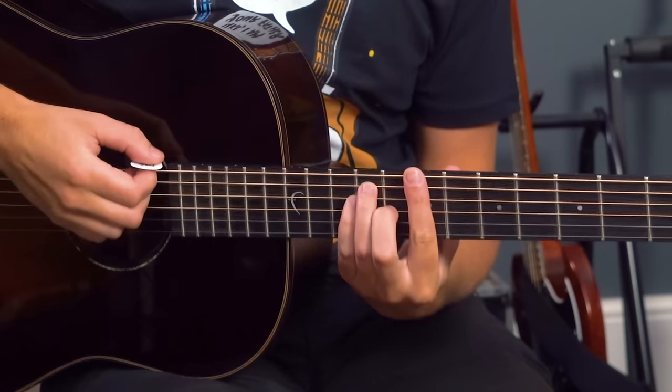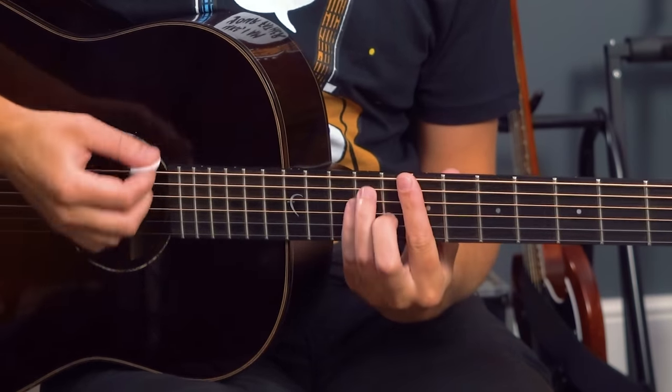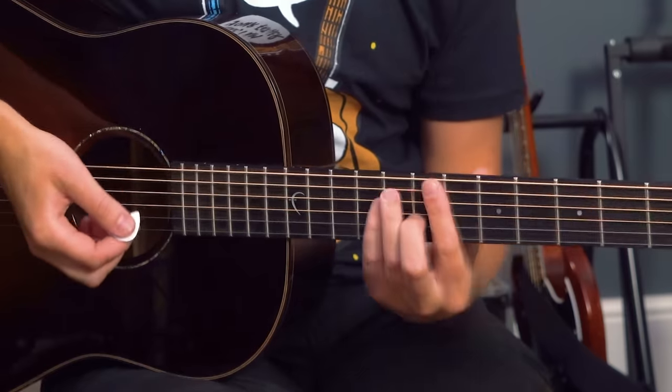My first suggestion is the riff from Faith by George Michael, which starts with a B major bar chord and uses something called the Bo Diddley Rhythm. Here's our B major bar chord at the seventh fret with the first finger, and here it is with the Bo Diddley Rhythm.